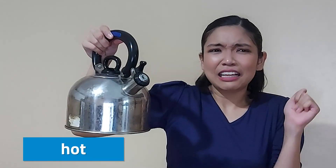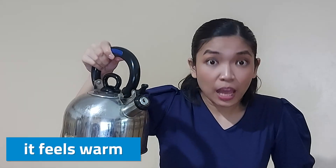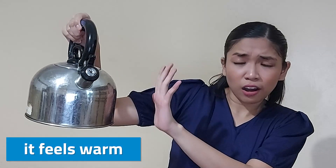For example, when you touch something hot, your nerves will send signals to the brain that it feels warm, and so your body will avoid that hot object. Without the nervous system, not a single part of our body will do its function.